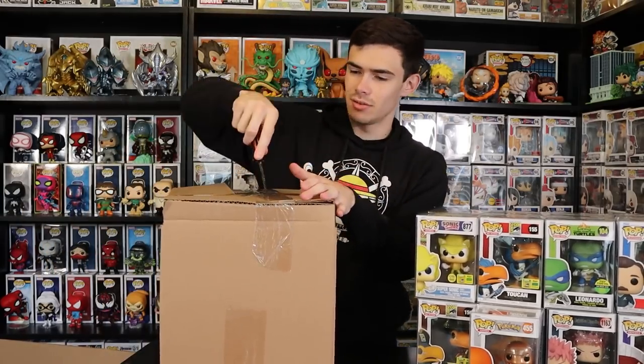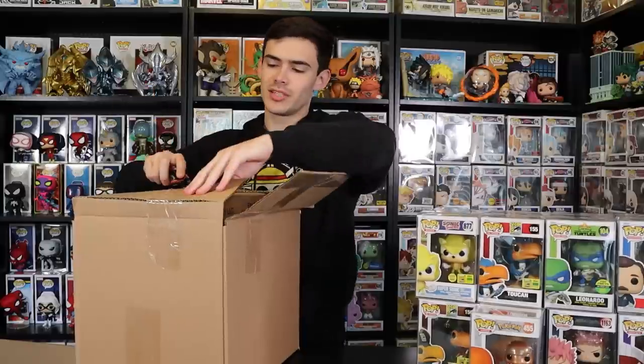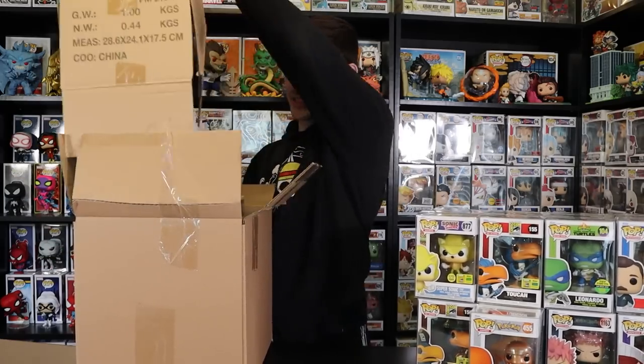I think all we have left are our 10-inch pops. If you don't know, Captain Pops is the giant 10-inch pop collector — he has pretty much all of them. He wanted some official stickers as well as the shared exclusives, so he's trying to collect all the sticker variants, and I figured I'd do my best to help.